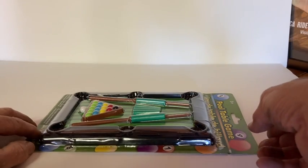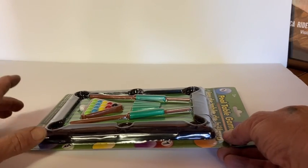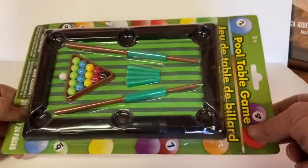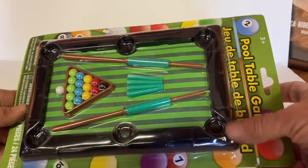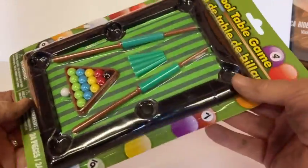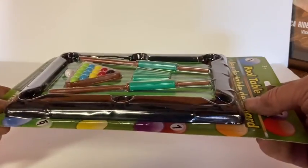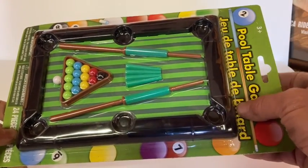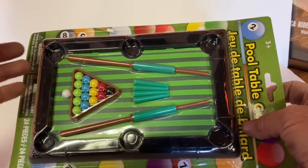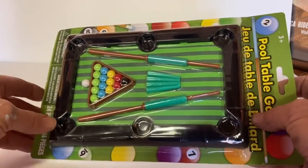Hey guys, this is Adam from G.I. Drill: The Lost Chronicles. I thought I'd share something I found at the Dollar Tree — this awesome little almost 1/6 scale pool table with a couple of cues, the balls, and everything. For $1 I think this is pretty awesome. I'll probably mount this on top of a table — what a great addition to your adventure team headquarters rec room, because the Joes have some downtime and need some entertainment.